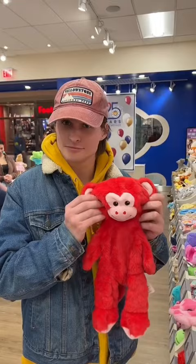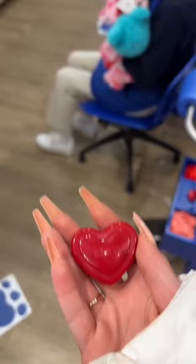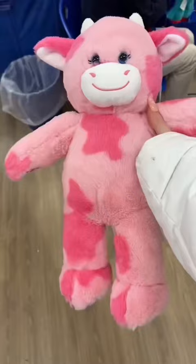There's an option of adding a sound effect to your animal — Ryan got the monkey one. You can also add a scent; I got the strawberry one. And then there's the stuffing time, where you can choose how much stuffing you want. I wanted mine to be a little more loose — it's more cuddly, you know.